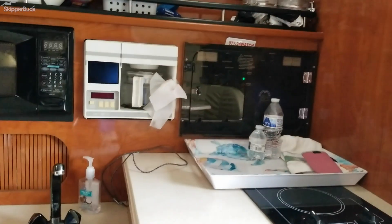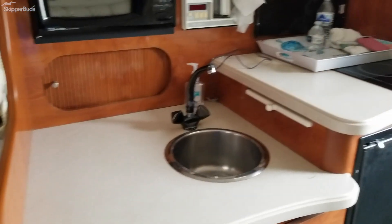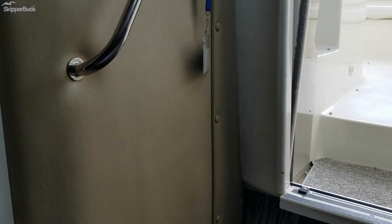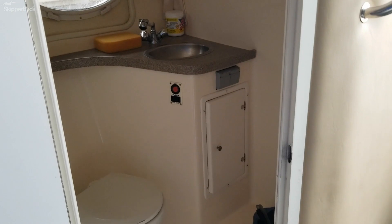We do have a microwave, coffee pot, large refrigerator, sink and stove. We do have an electric flush toilet.